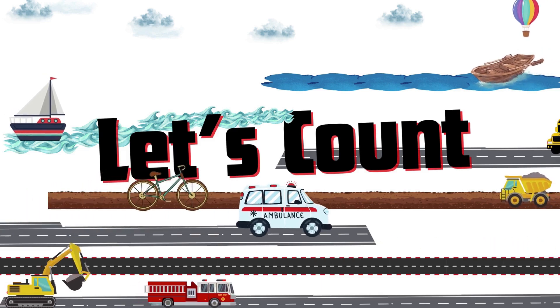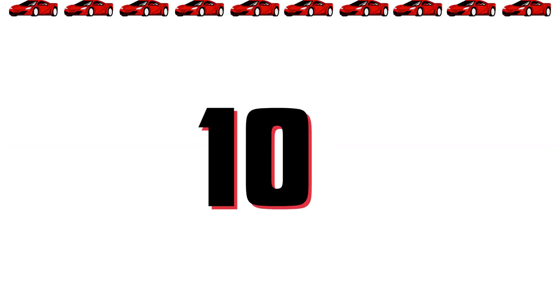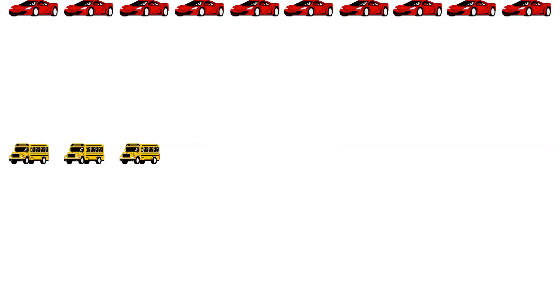Let's count! 1, 2, 3, 4, 5, 6, 7, 8, 9, 10, 11, 12, 13, 14, 15, 16, 17.